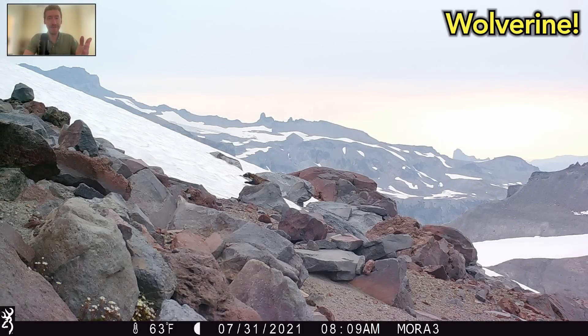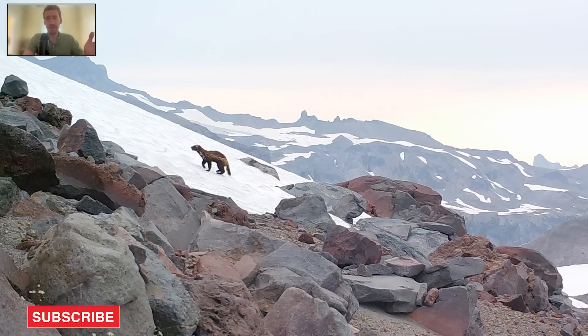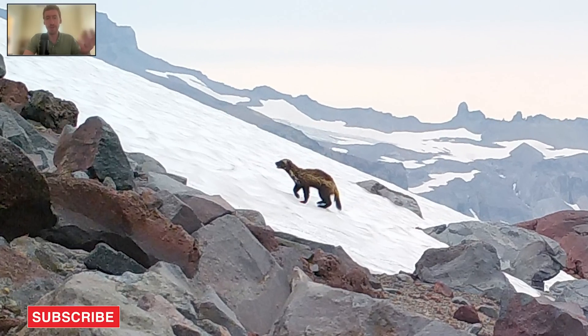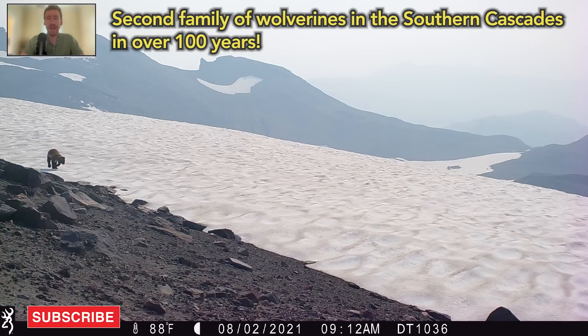And lo and behold, as you'll see in the next few photos, we not only saw Wolverines, we got amazing photos of Wolverines. We have an adult mom, which we now know is the mom of two kids, so we have an entire Wolverine family. A Wolverine even chews on our camera. It was just amazing stuff. This was actually the second family of Wolverines seen in the Southern Cascade Mountains in over 100 years.